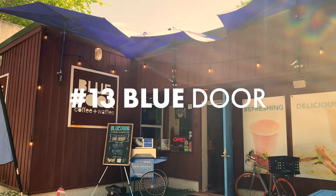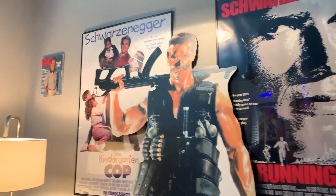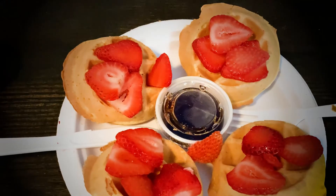Have brunch at the Blue Door. The Blue Door offers up Arnold Schwarzenegger memorabilia while serving up the fluffiest mini waffles in town.